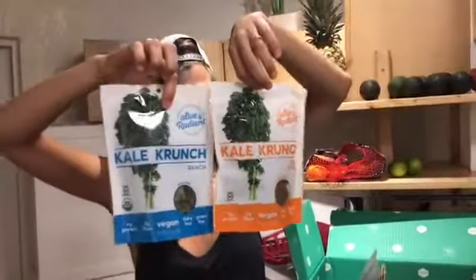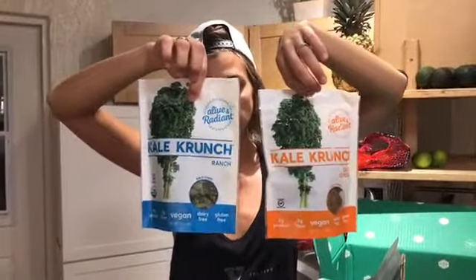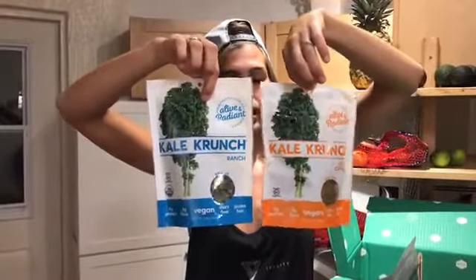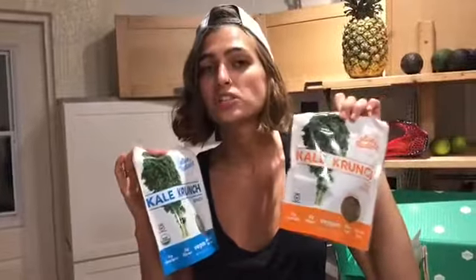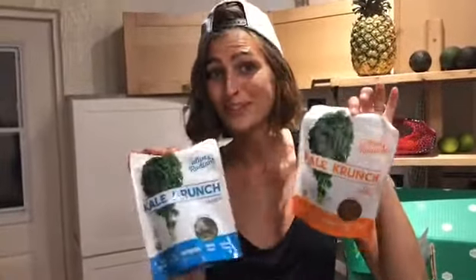We got some kale chips — dehydrated kale chips that are raw. We got the ranch flavor and the quite cheesy flavor. These should be very good.